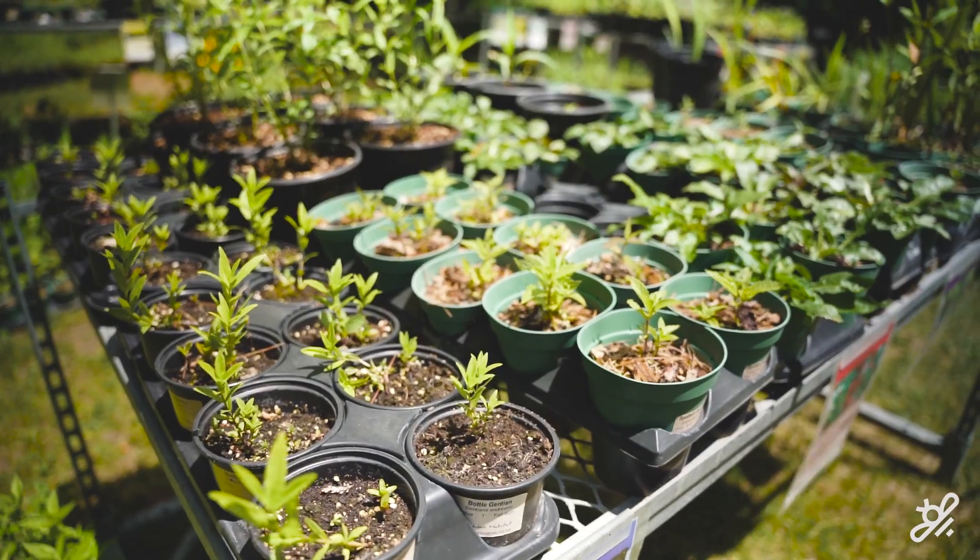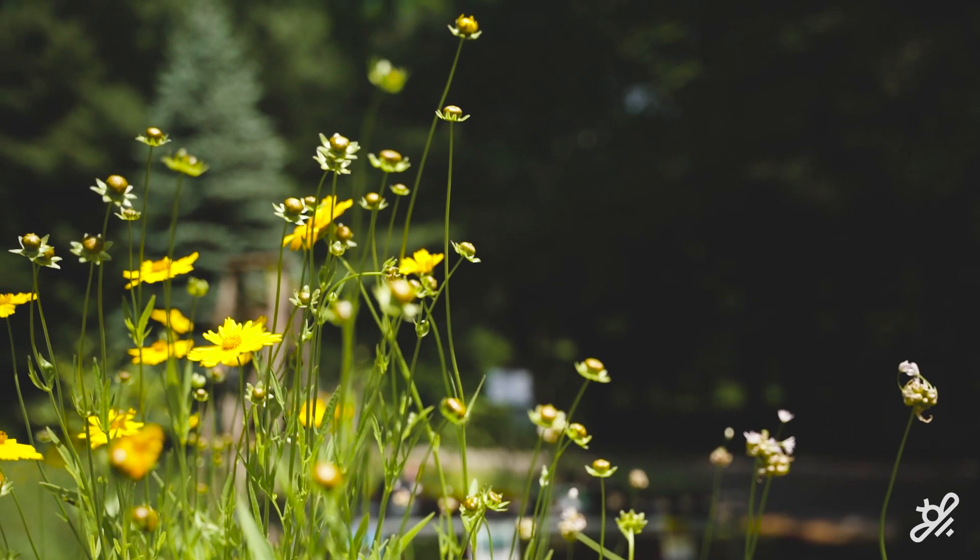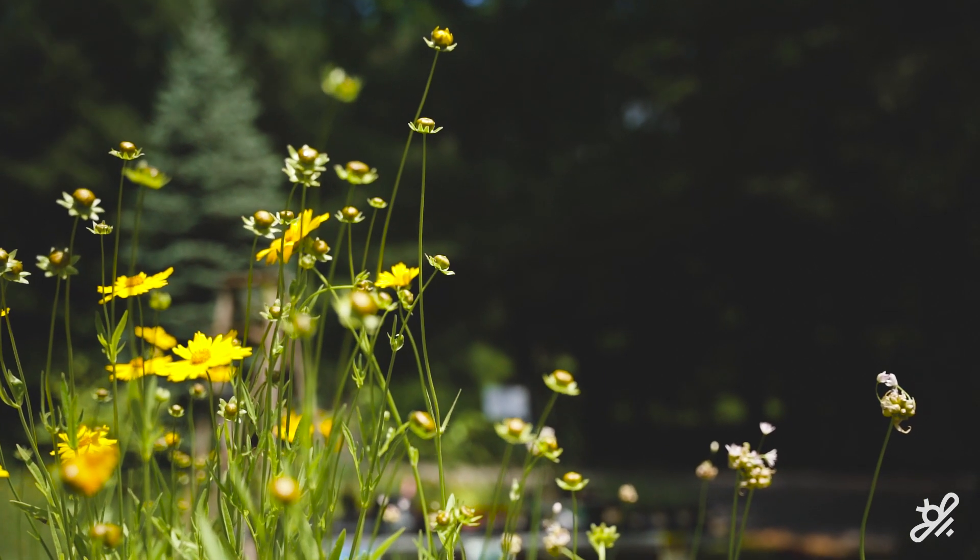The garden is an actionable item. You can do something and the next day you see the butterflies arriving, water infiltrating. It gives you hope instead of talking about emissions and policies that might or might not happen — this is happening right now, under my control. And it's this joy of getting your hands dirty, seeing pollinators, playing with your kids.